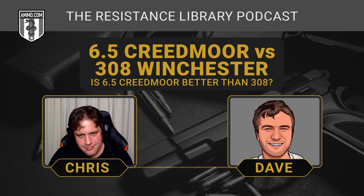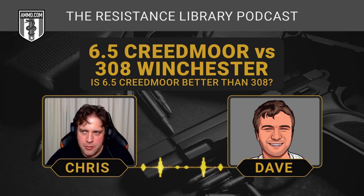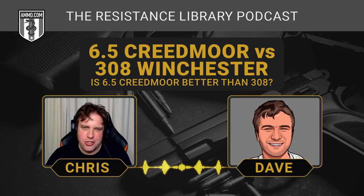The .308 can manage pretty much any North American game. I haven't heard of many people using a 6.5 Creedmoor for game harder than whitetail — though you theoretically could. A .270 on elk is heard of all the time, and it really comes down to shot placement. Is a .308 going to be a little bit better because it has a bigger, fatter bullet making a bigger hole and a bit more kinetic energy? Yes. If I'm hunting black bear or brown bear, I'm probably going to lean toward a .30 caliber or something even bigger — but the 6.5 will get the job done.